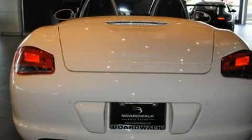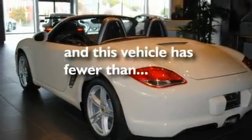Additional features include heated washer fluid, a low tire pressure indicator, heated side view mirrors, and this vehicle has less than 1,000 miles.